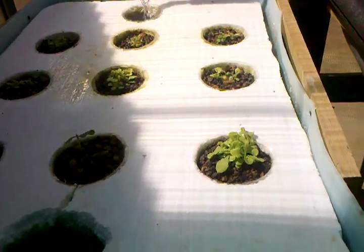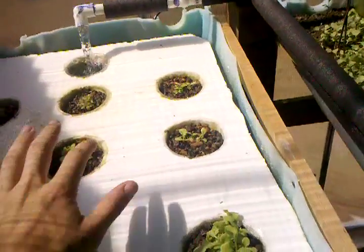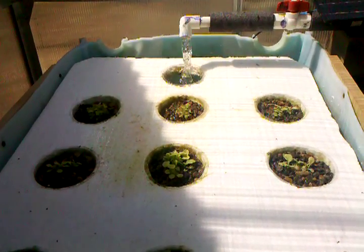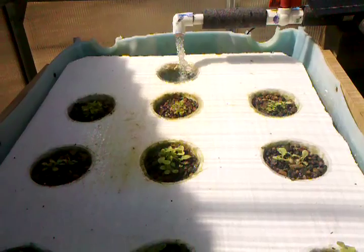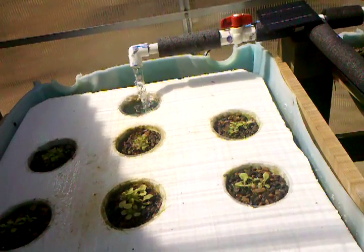Over to our left is the floating raft — it's doing alright. The lettuce in the front six spots are doing pretty well, but these back ones aren't doing so hot. I don't know what's going on.